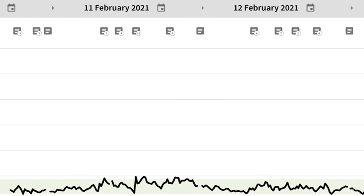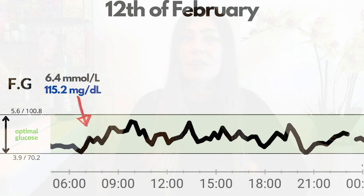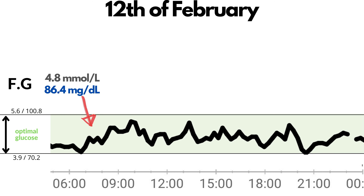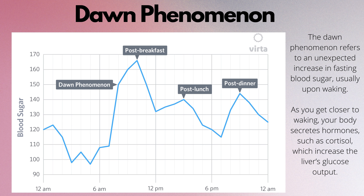Moving to the next day, the 12th of February — my 3rd keto day. The first glucose test at 7:31 was 6.4 or 115.2. That's a bit strange — it looked like I woke up with diabetes! But checking again 7 minutes later, it was 4.8 or 86.4. It might be the dawn phenomenon, where you get high glucose readings in the early morning hours due to a spike in cortisol, which spikes your blood glucose.